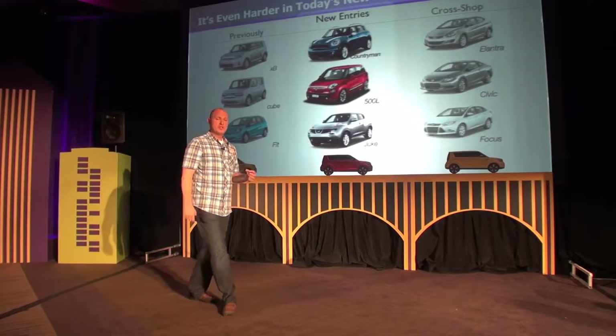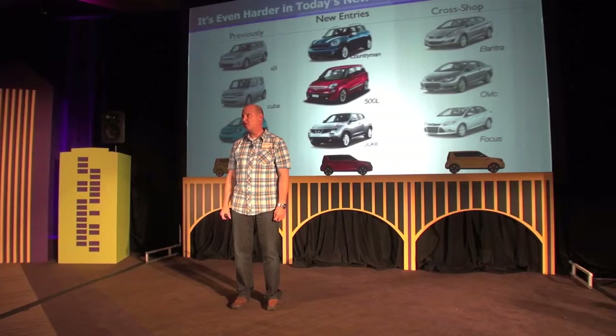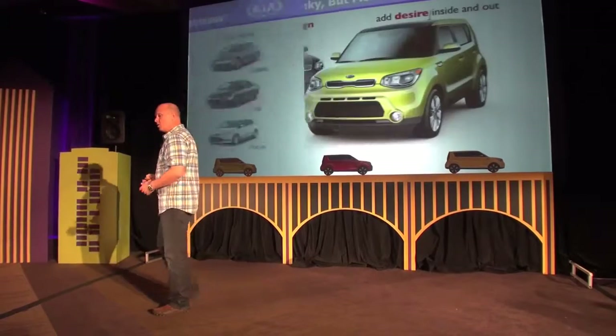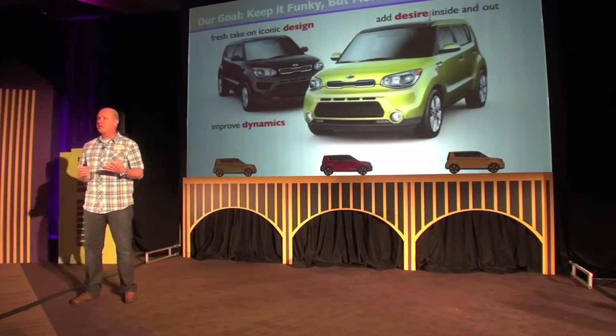We've seen from our own data and heard from our own dealers that our car and all these others are being cross-shopped with compact cars in the segment. It really offers the opportunity to get a little bit more personality, a little bit more function, in a car that's priced relatively the same as a compact but with a lot more personality.